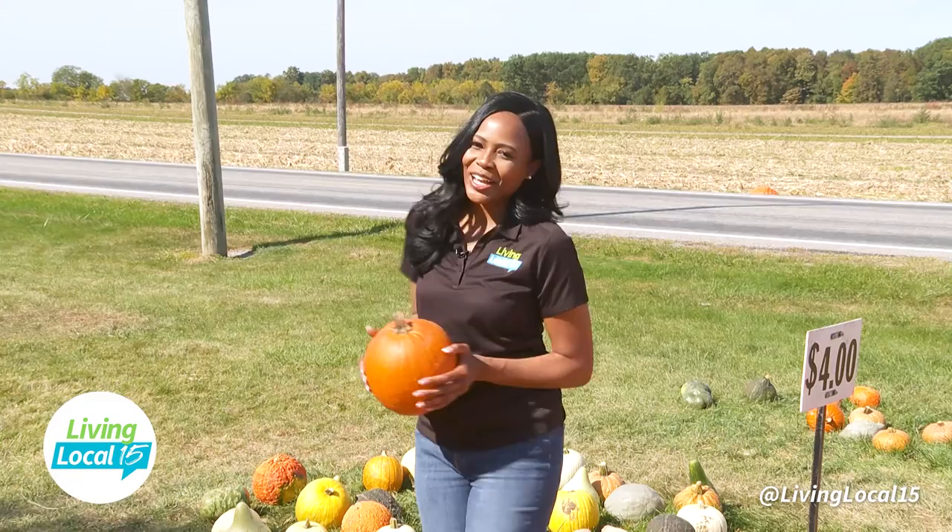You're watching Living Local 15. From farm fresh produce, corn mazes, pumpkin picking, and more, I'm taking you inside of Kurtz Produce today. Come on.